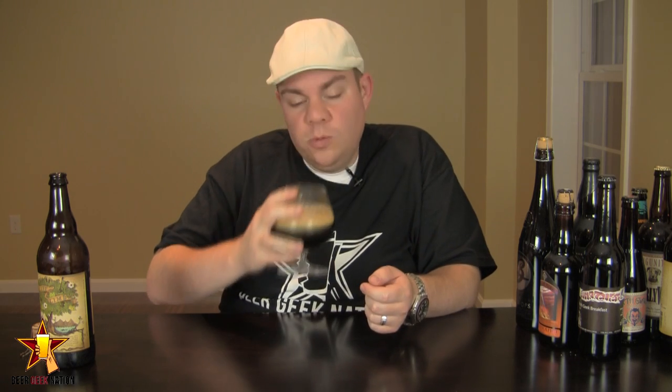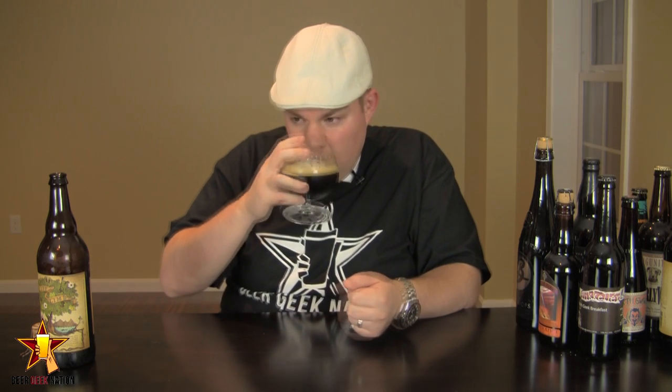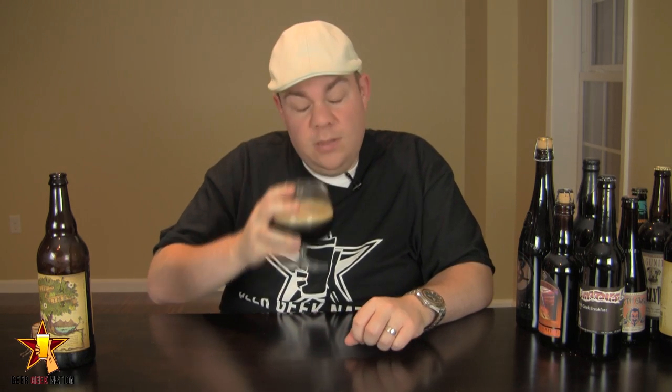The aroma on the Life and Limb: big dark fruits — plums, raisins. Very quad-like sweetness, definitely a malty sweetness. I'm getting a bit of dark chocolate quality in there. Alcohol is definitely coming through; it's present in this one — a nice, kind of sweet alcohol aroma. It's a really, really interesting smell. Kind of all over the place.